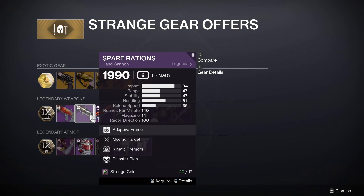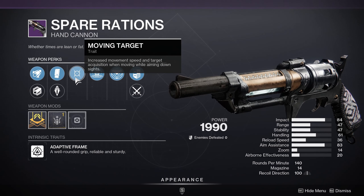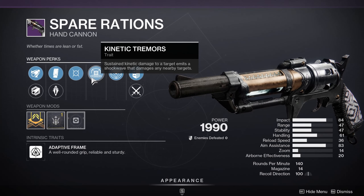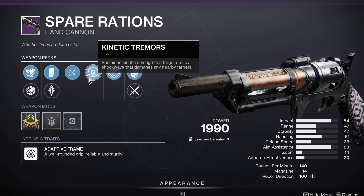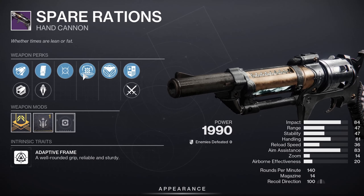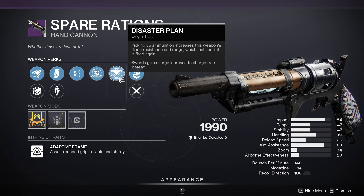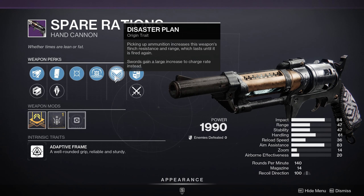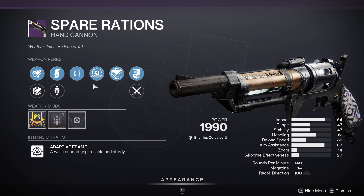Spare Rations with Moving Target and Kinetic Tremors. Moving Target gives increased movement speed and target acquisition while aiming down sights — pretty good for PvP. Kinetic Tremors: sustained kinetic damage to a target emits a shockwave that damages nearby targets — more of a PvE trait. So it's split, meaning it's not going to be strong in either. The origin trait, Disaster Plan, picks up ammunition to increase flinch resistance and range until the weapon is fired. There's not enough synergy between these two traits. I would pass on this one.